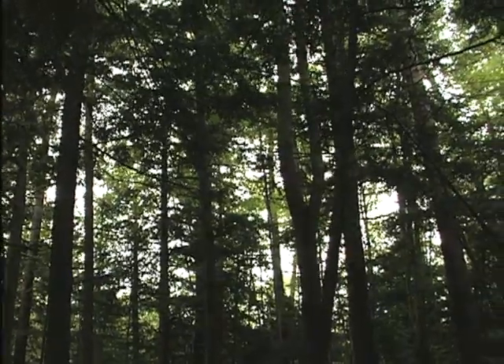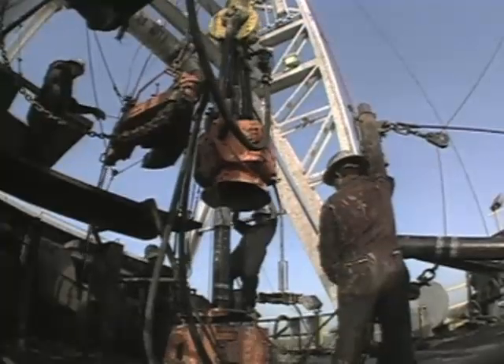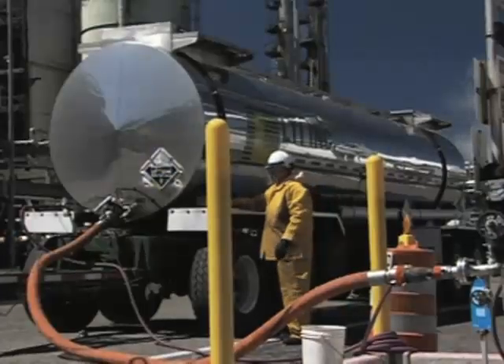He says a sustainable use of trees and other non-edible plant material could supply 60 percent of the nation's gasoline. And Huber adds, when compared to a barrel of oil, trees cost less.